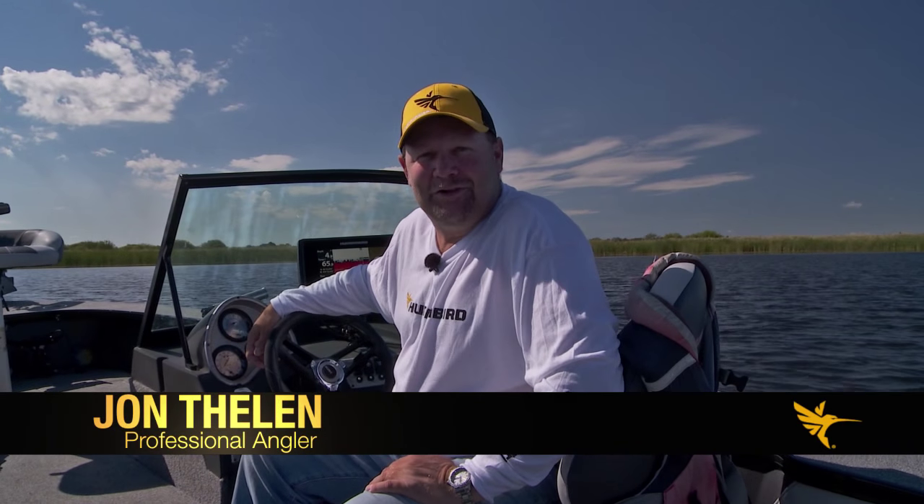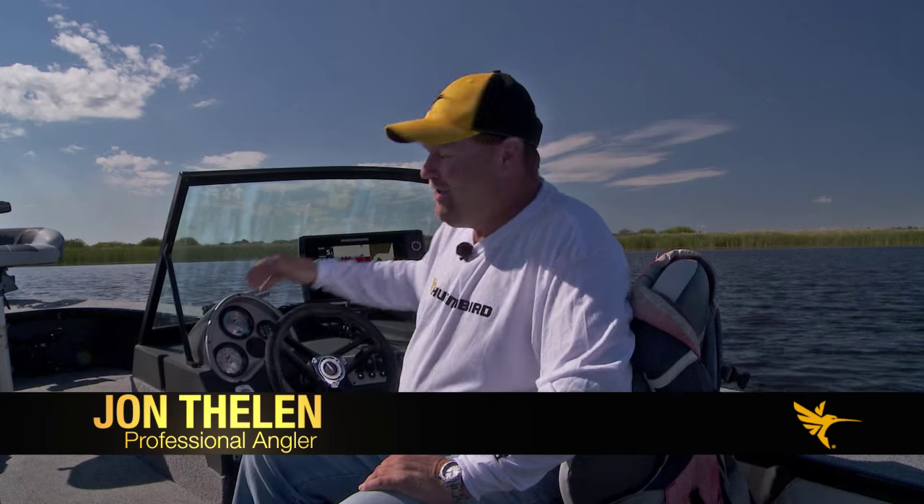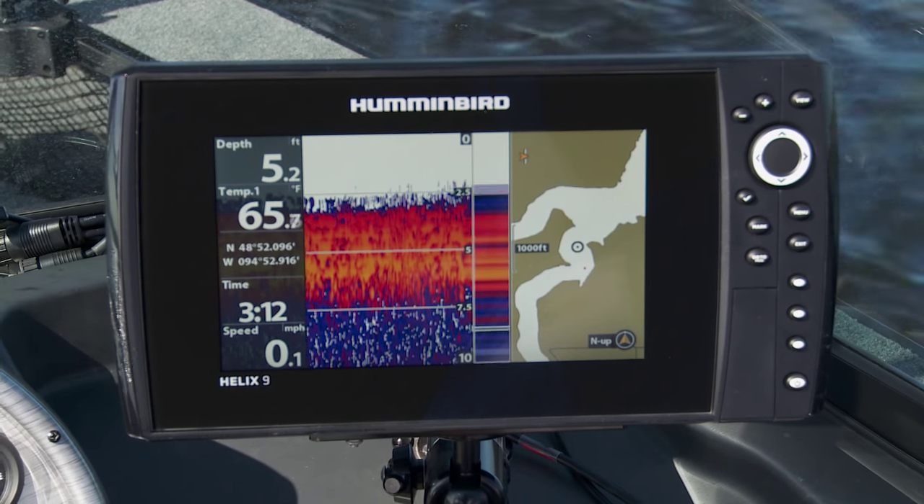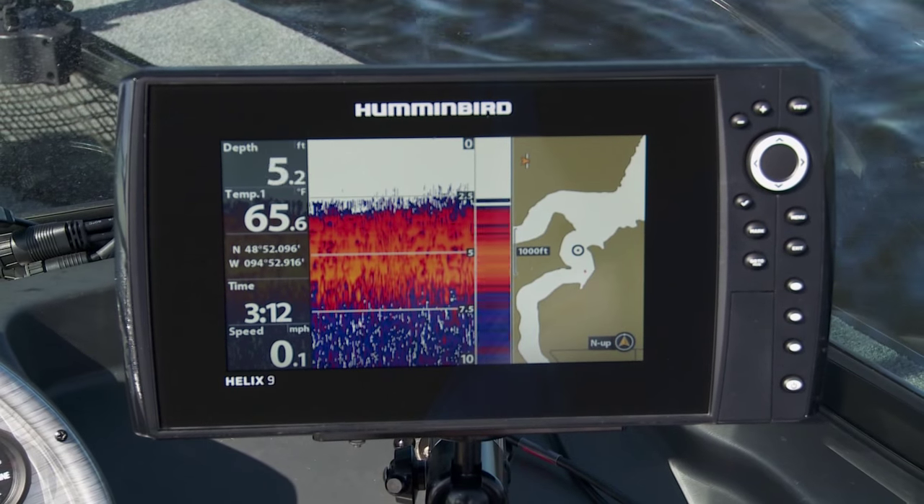When Humminbird says simply clearly better, let me tell you what they're talking about. They're talking about the Helix 9 SI. This unit has more technology packed into it than any unit I've ever had on the water. Let me tell you what I'm talking about.